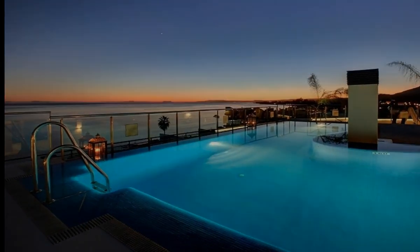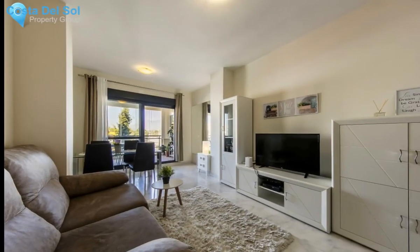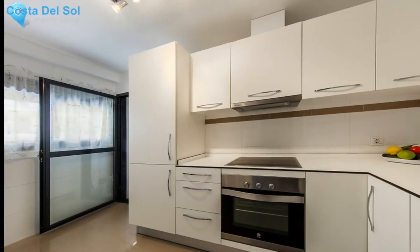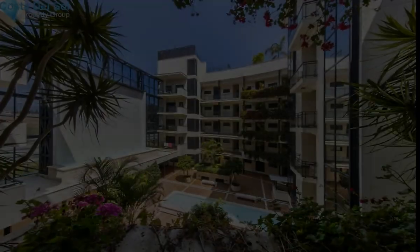Contemporary two-bedroom second-floor apartment with beautiful sea views in the New Golden Mile, Estepona. This is a modern two-bedroom second-floor apartment located in the gated community of Cosmo Beach, situated in the Golden Mile of Estepona, only two minutes to the beach with easy access to bus station.